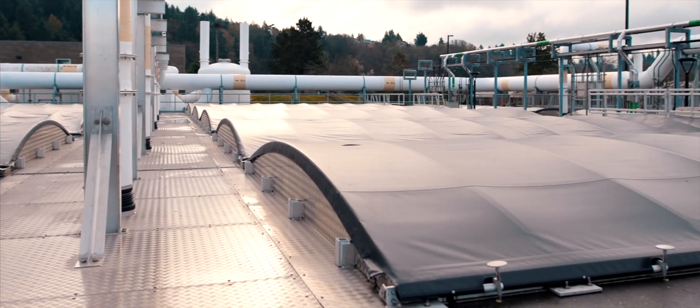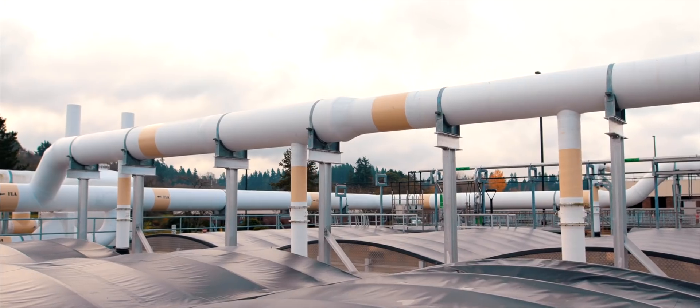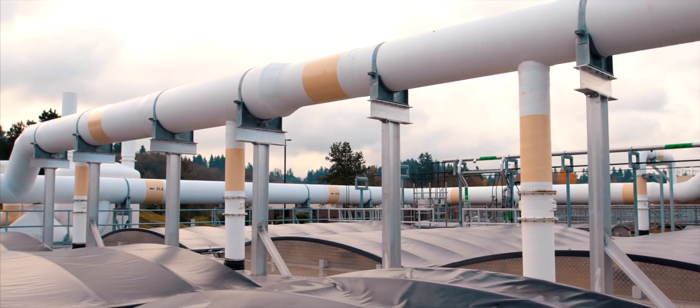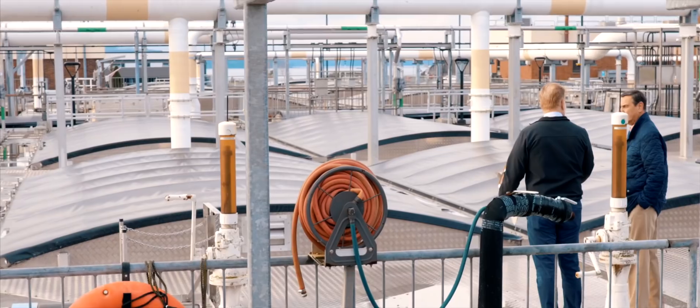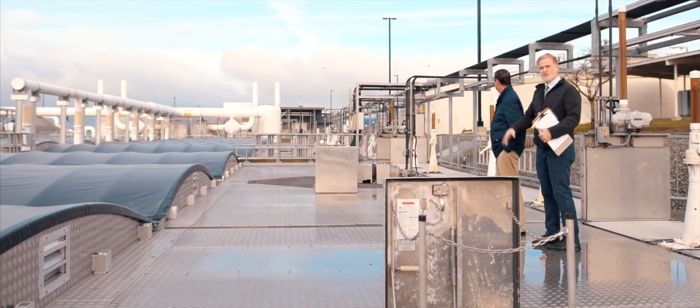These basins are always covered now. We added these covers as part of the expansion in order to control odors. You can see all the white piping — that's all collecting the odors and the methane gas that is being created here, and sending them through carbon towers before they are released into the air.